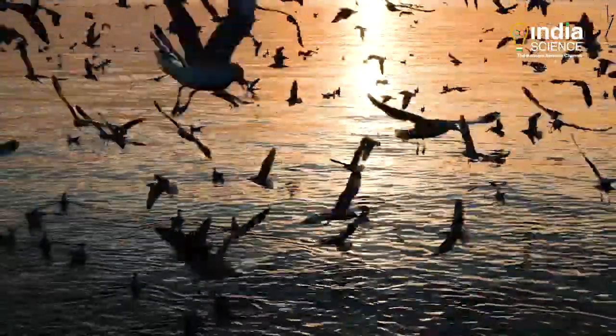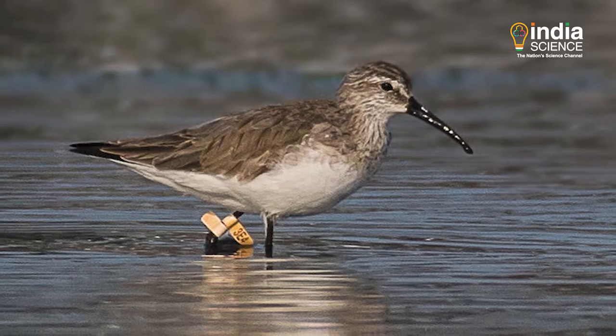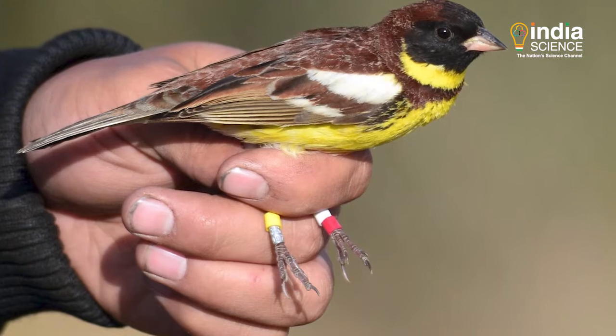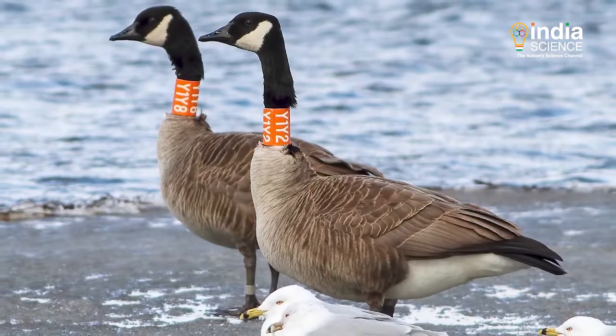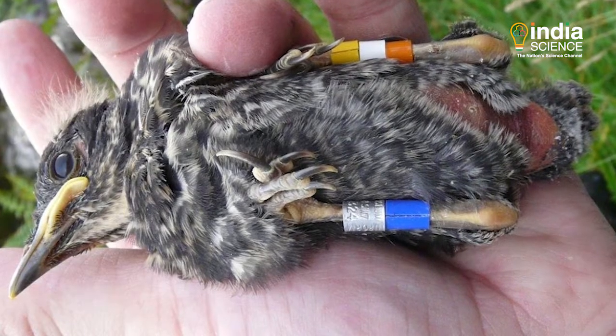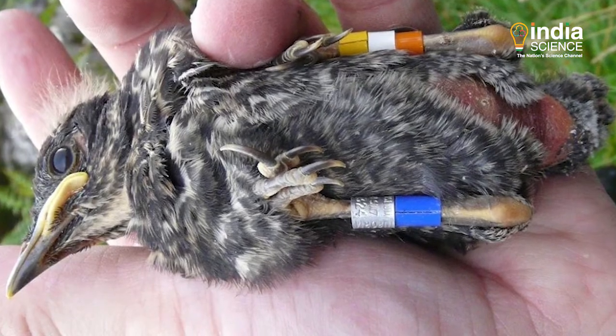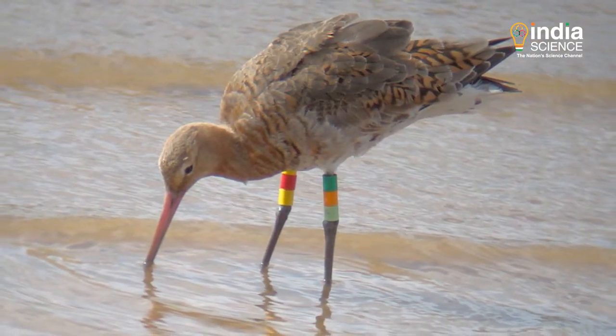In the bird ringing study, a lightweight metal ring is placed on the birds' feet with an alphanumeric code. Apart from this, special coloured bands and neck colours are also placed on some species. Each region has been given a different colour under the International Flyway Protocol, and these colour combinations reveal a lot about the migration of the birds.